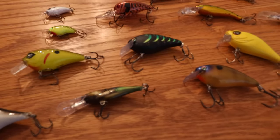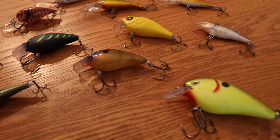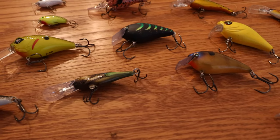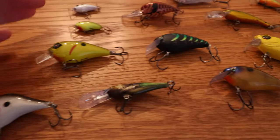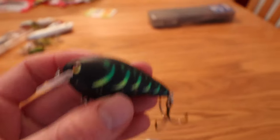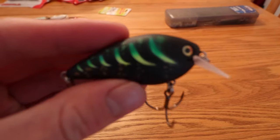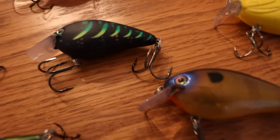Last but not least, I'm going to talk about the bait I probably throw more than anything else — the square bill crankbait. I'll also talk about some deep divers I throw in waters away from Delaware where it's a necessity to get down to where the fish actually are. My favorite square bill is the KVD 1.5. This particular one is in a black color with green stripes on the side. It's just the perfect size to throw in Delaware — dives about two to four feet, right in the strike zone.